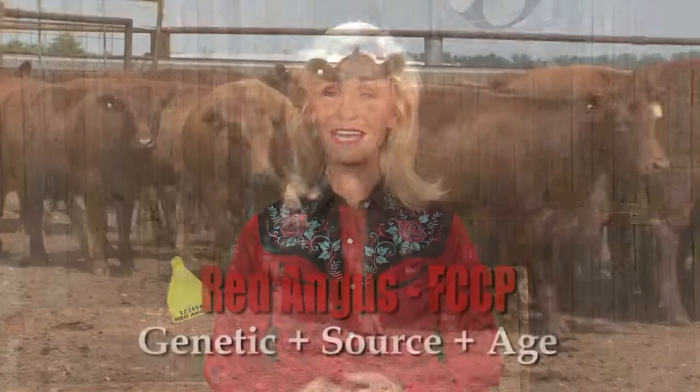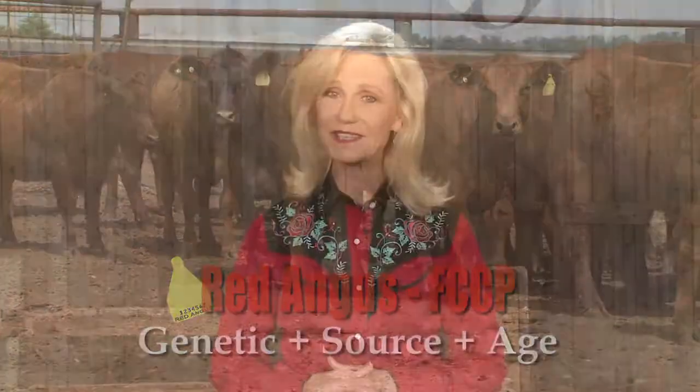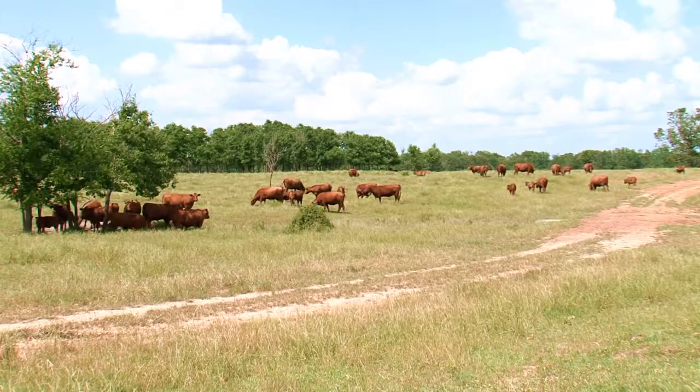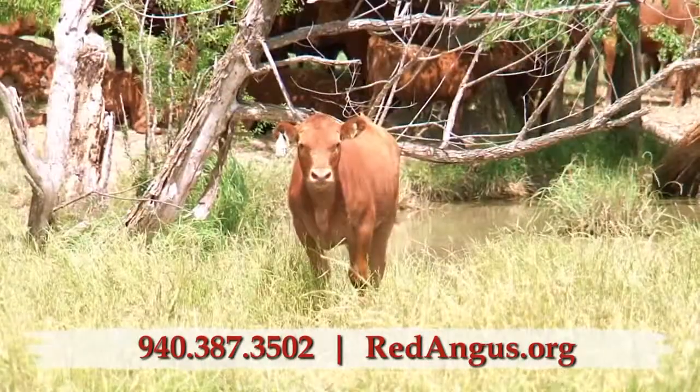Red Angus offers the industry's first Genetic, Source, and Age Verification Program — the Feeder Calf Certification Program, or FCCP Yellow Tag. Ranchers utilizing registered Red Angus bulls should take part in this process-verified program now more than ever. With a rancher-friendly enrollment, the process is easy: call the Red Angus office and go through a quick question-and-answer session over the phone.